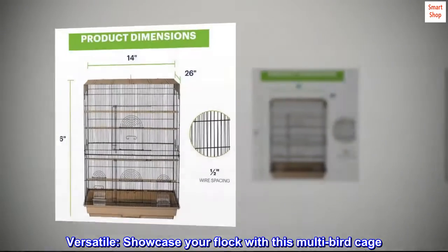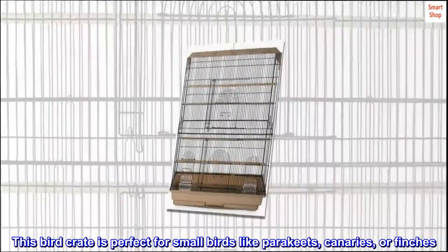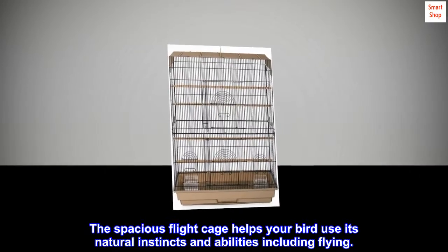Versatile — showcase your flock with this multi-bird cage. This bird crate is perfect for small birds like parakeets, canaries, or finches. The spacious flight cage helps your bird use its natural instincts and abilities, including flying.